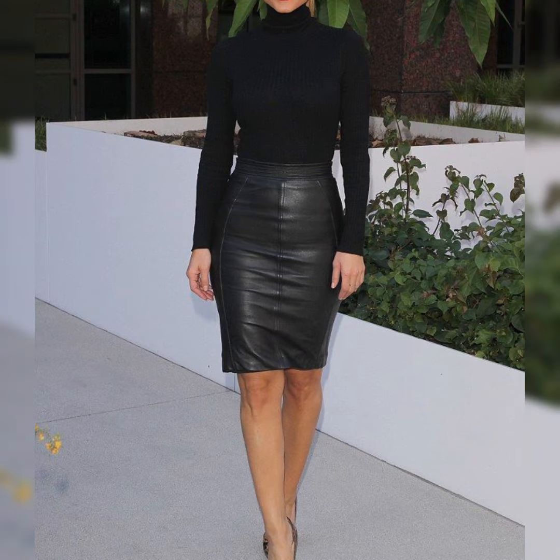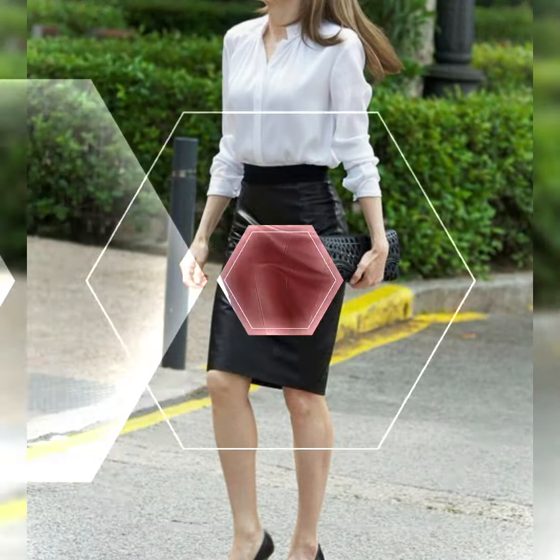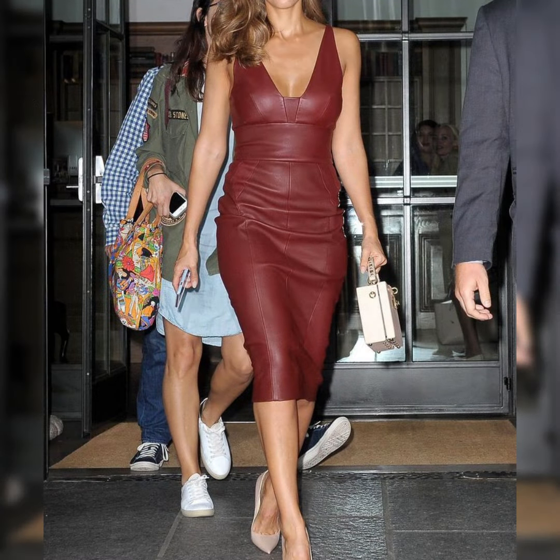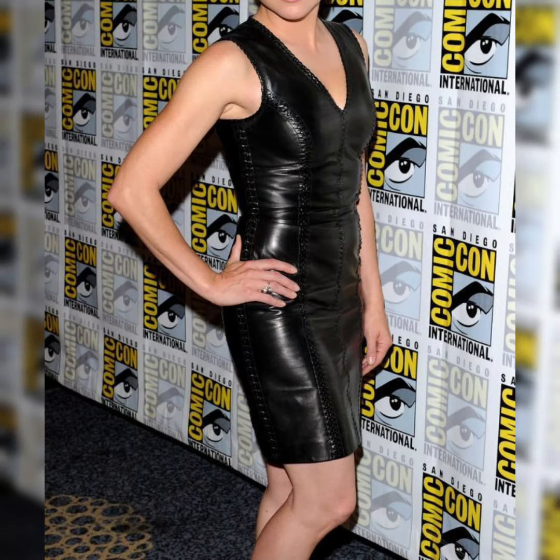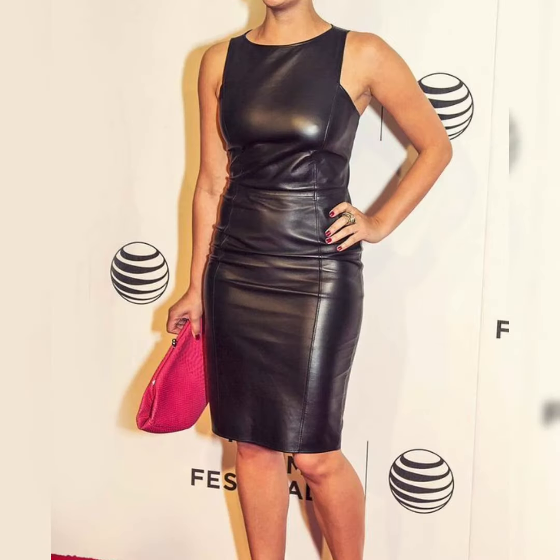For office wear, you can go for a more professional look with a knee-length leather pencil skirt paired with a crisp blouse or a tailored blazer. It's a great way to add a touch of sophistication to your work wardrobe while still rocking the leather trend.